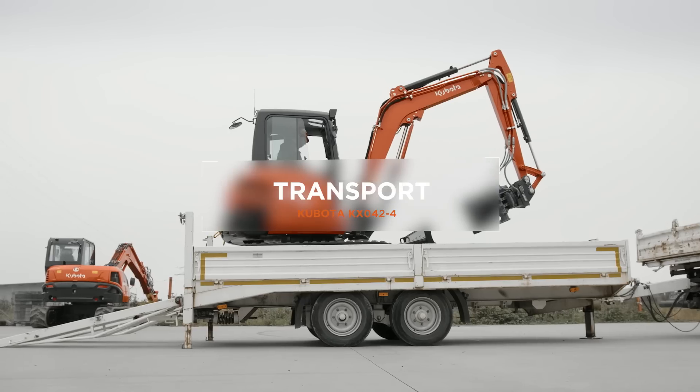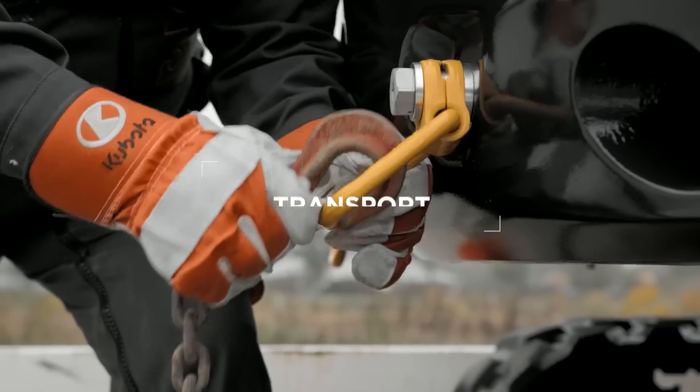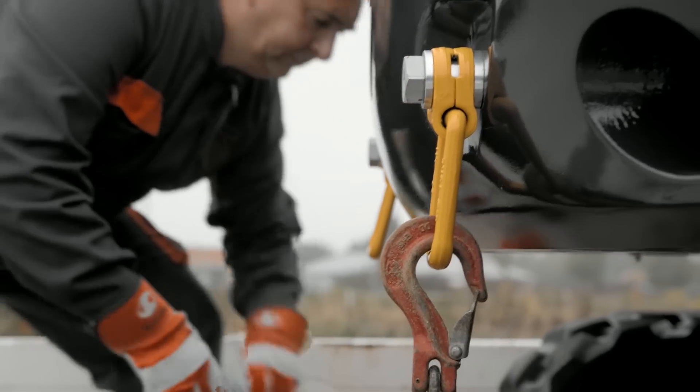The KX042-4 has conveniently placed tie-down points on the undercarriage, and a further two optional tie-down points for the counterweight.